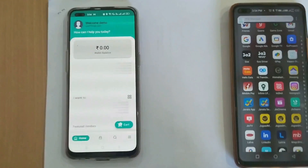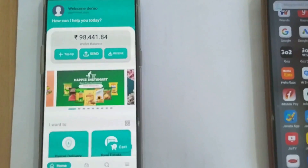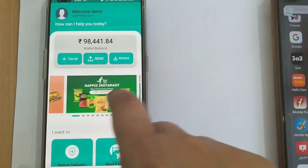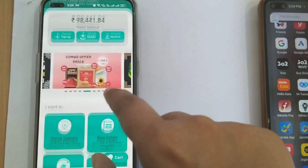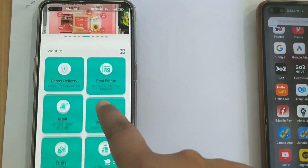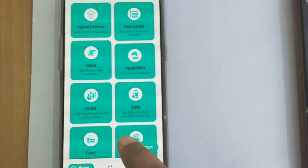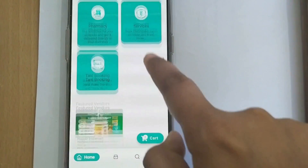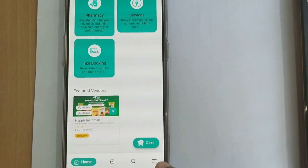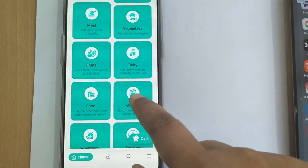This is the user app. Right now it's showing this app name, but when it's your app it will have your branding. You can see all the different features like sliders and unlimited banners. You can also see features like food delivery, real estate, meat delivery, vegetable, fruits, dairy, taxi booking, and much more.